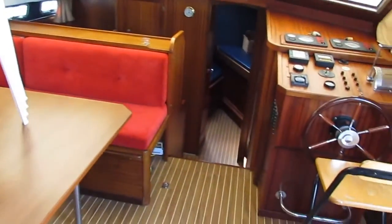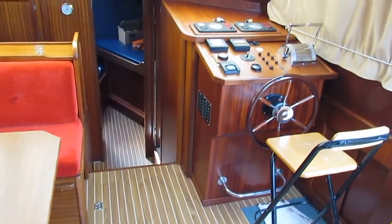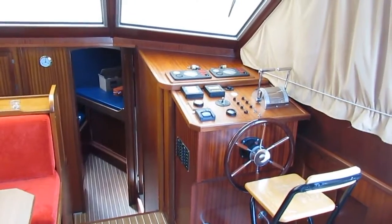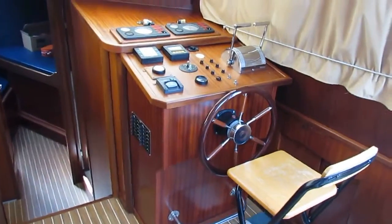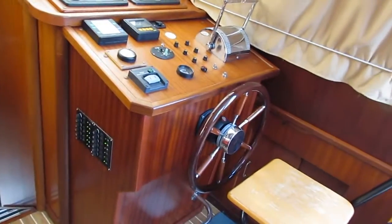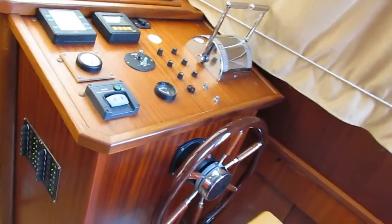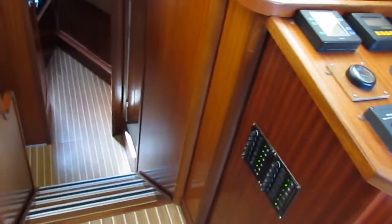This one is not a hire boat. It's an owner's version with lots of wood. It has inside and outside steering positions and twin engines — twin Perkins Sabres of 80 horsepower. There's a bow thruster control here on the inside steering position and bow thruster control outside as well.